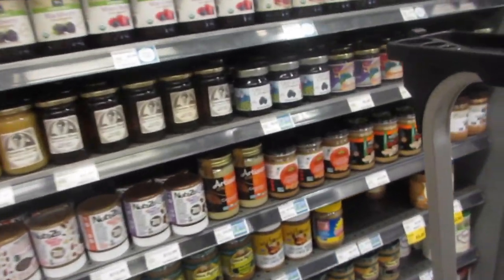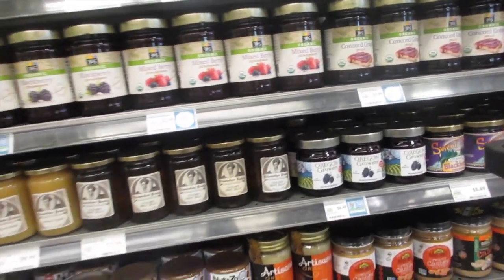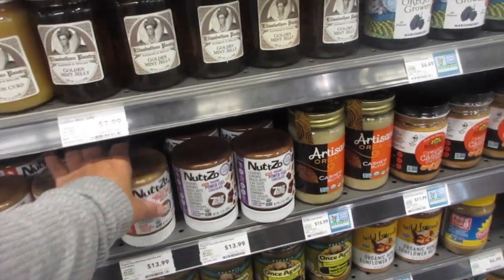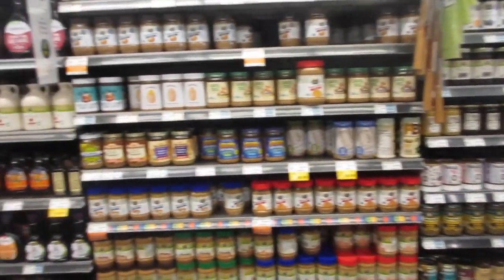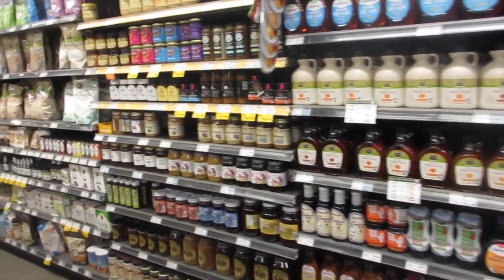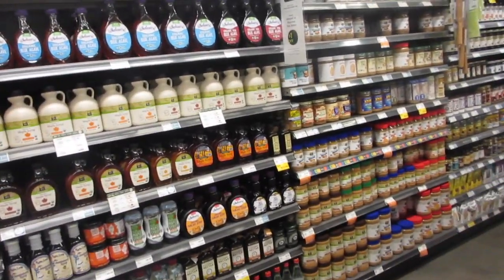They've got jellies and I see Oregon Growers, which is somewhat of a local brand my store also carries. There's a lot of the 365 brand which I've seen in health stores. Going through the aisles, I'm really liking it.